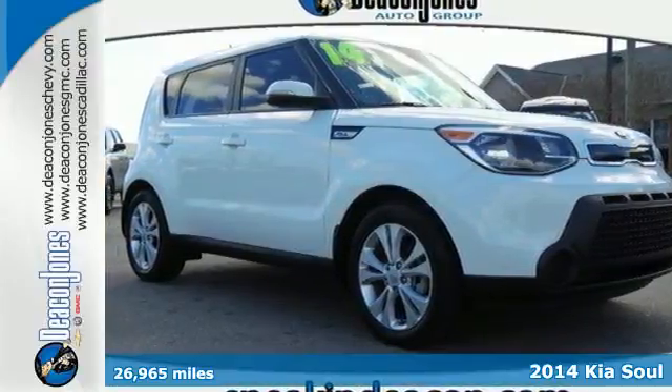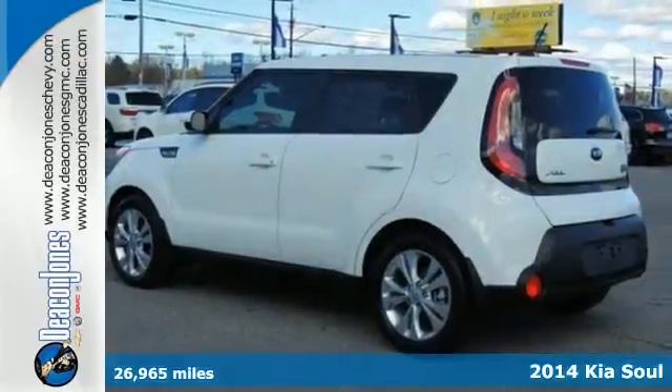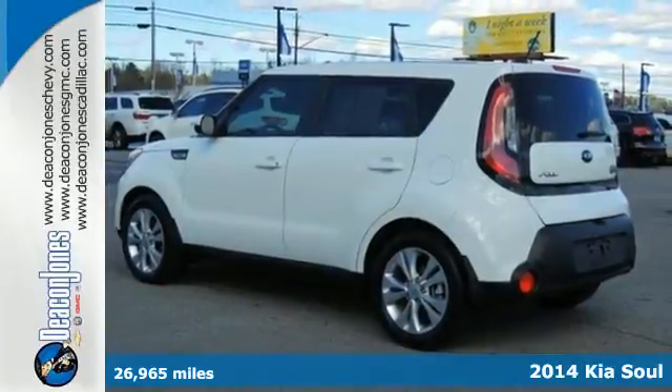It's a 2014 Kia Soul Plus. Create some buzz when you ride home in this compact hatchback.